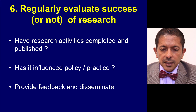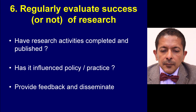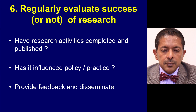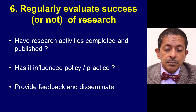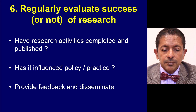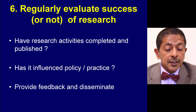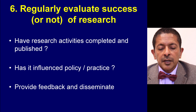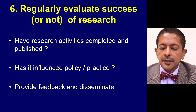The sixth enabling factor is to regularly evaluate the success of research. Have the planned research activities been completed and published? Has it had any influence on policy and practice? Whether it has or has not, we should provide feedback and disseminate the findings back.